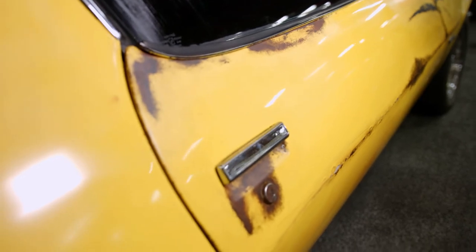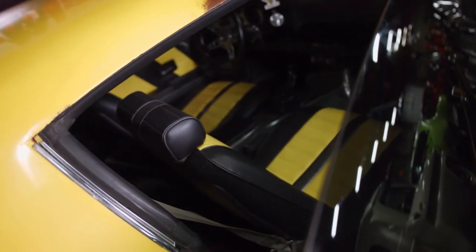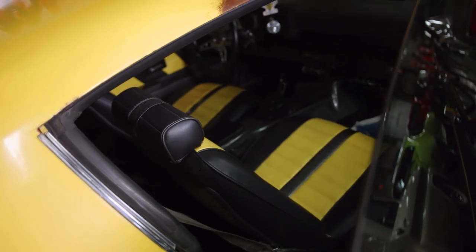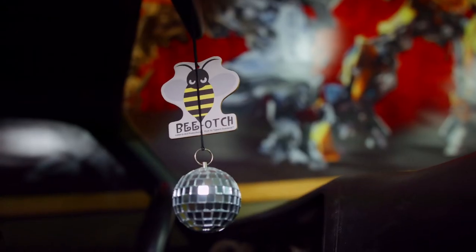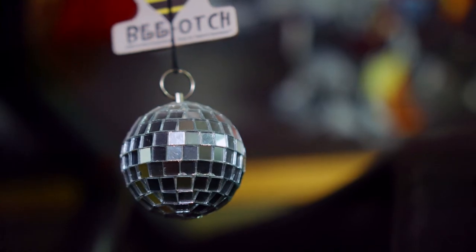Now when you look at the rust, it's actually like a brown paint that's on there, and the car is in really great shape. You can check out the interior with the custom yellow seats — it's got the Biatch air freshener and the disco ball to reflect the light, hanging from the mirror.